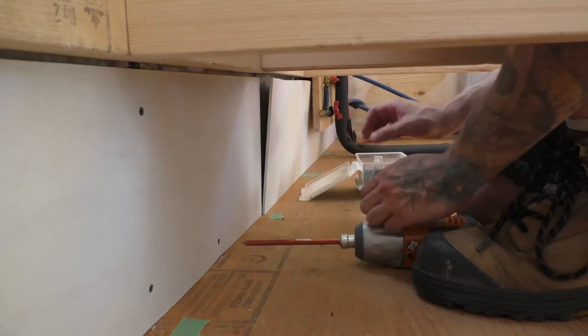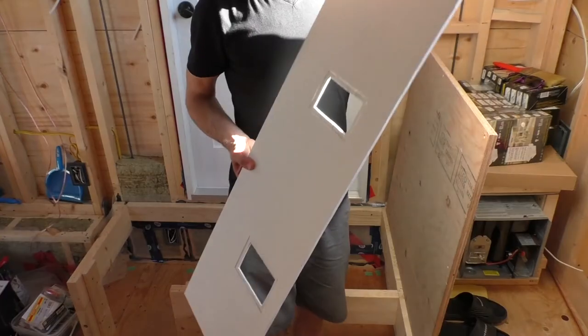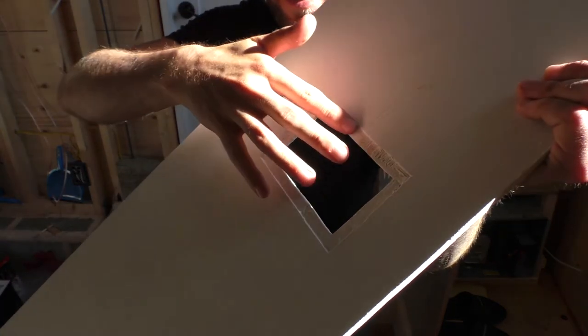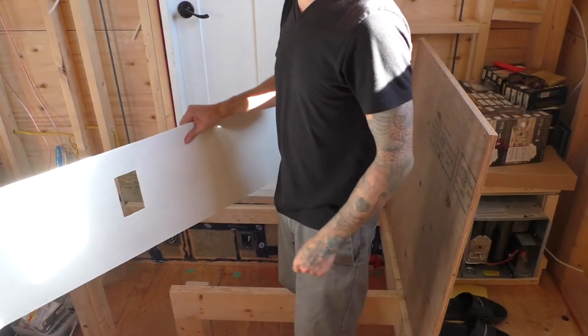I think the screws suck the boards in a little too much, so I'm probably going to want to go with nails. Around the outlets, I've tried to do something a little clever — I've chiseled away where the flange of the electrical boxes is going to be, so that this will hopefully sit flat against the wall rather than have any weird curves in it.